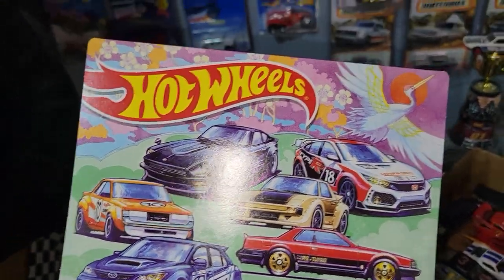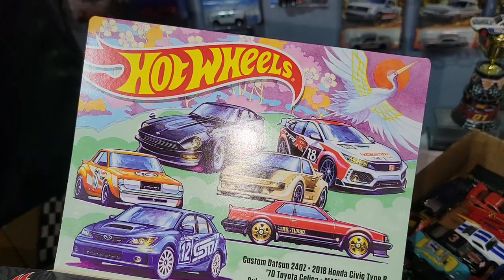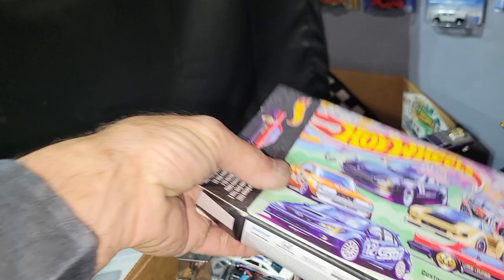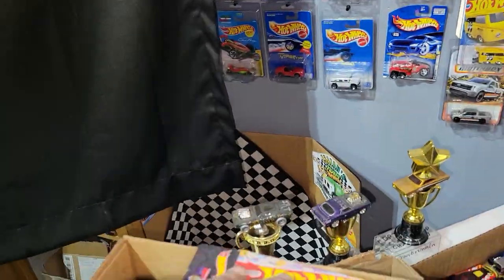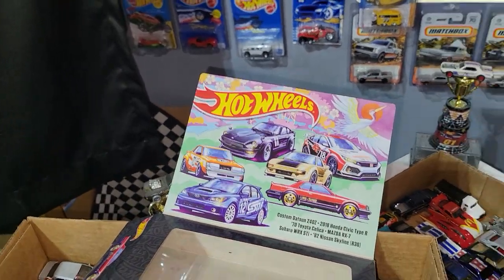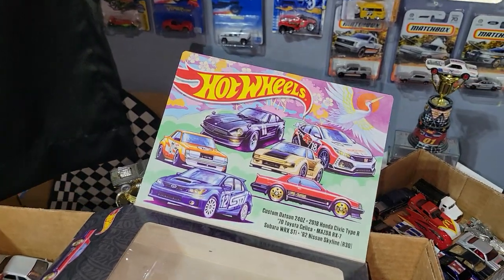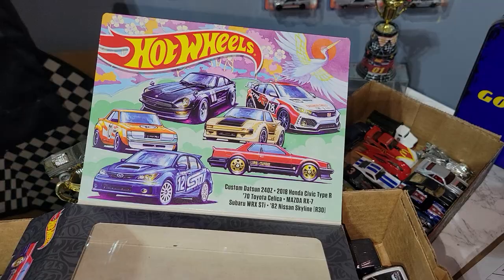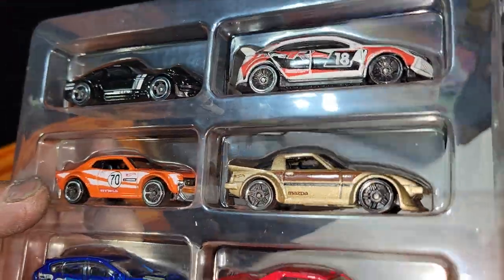Hey folks, Dad here with Elevation Diecast Racing. I'm coming to you with qualifying number 6, the JDM 6-pack for the 5-pack Challenge 2. I figured I would bring this to you and let you know that the FTE race is uploading as we speak. So let's see what these cars do in the qualifying run and see who is going to represent this JDM 6-pack.